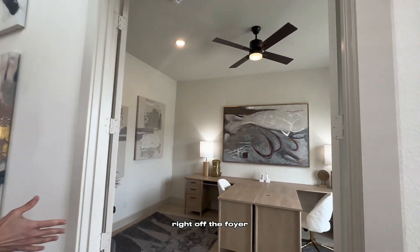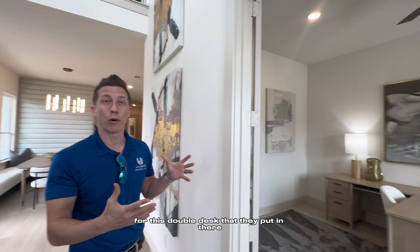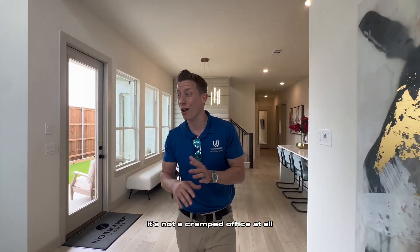Right off the foyer you have the office and as you can see it's large enough for this double desk that they put in specifically to show how large it is, which is great. It's not a cramped office at all.